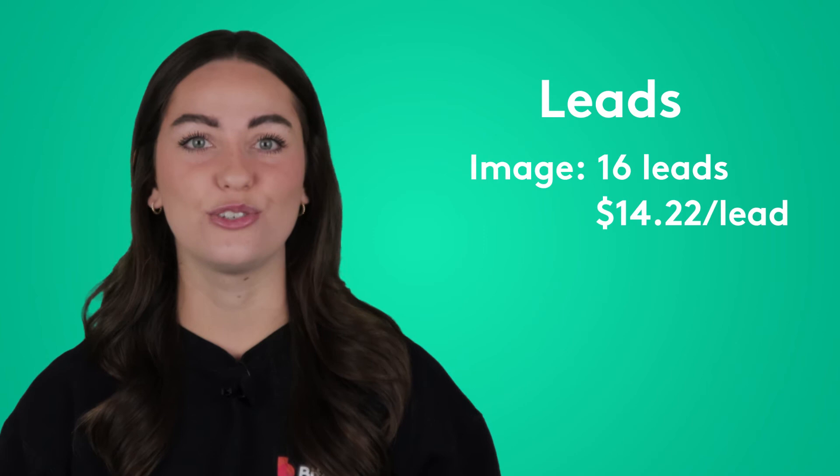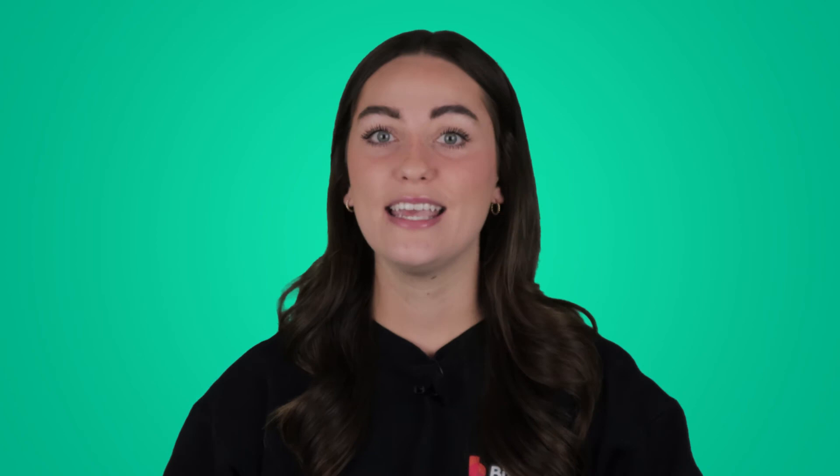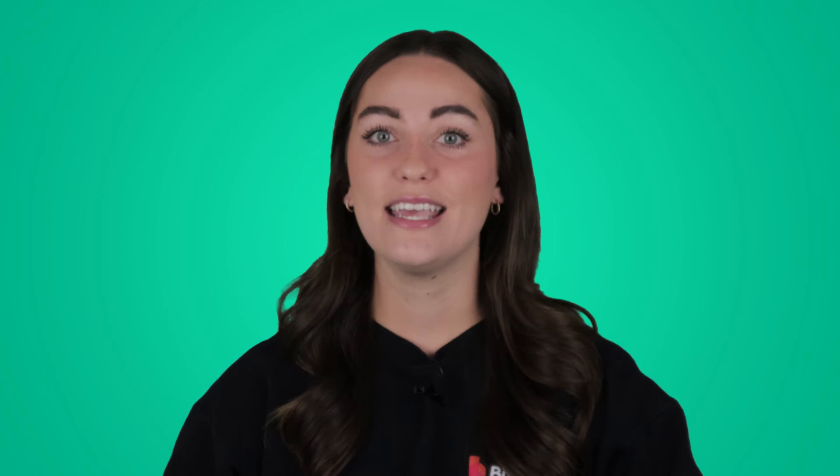The image ad got 16 leads, costing us $14.22 per lead. And the video got 59 leads, costing us $3.75 per lead. I can't say that every paid Facebook ads campaign will shake out this way, but from our numbers, video kicked image's butt. In every metric, video performed better.